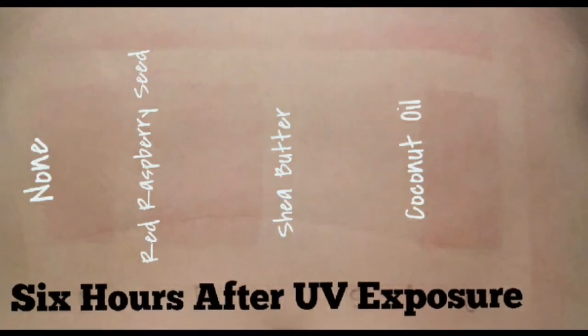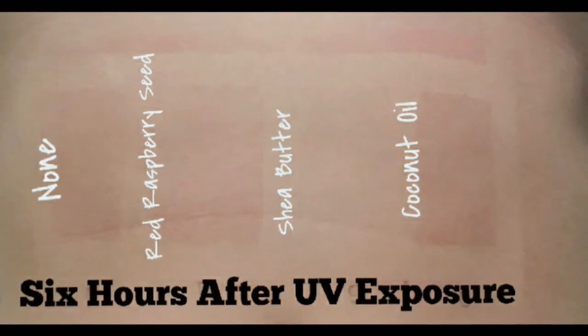This next slide is 6 hours after I went to the tanning bed, so 6 hours after UV exposure. As you can see, the shea butter was completely protected. The red raspberry seed was a close second — apparently I didn't fill the whole square so it's a little redder at the bottom. The coconut oil was just about as red as the control patch, which kind of surprised me given how prevalent the SPF 8 claim is online.